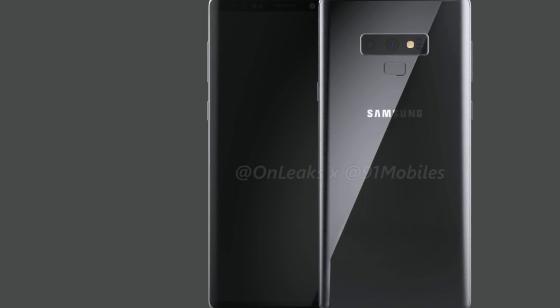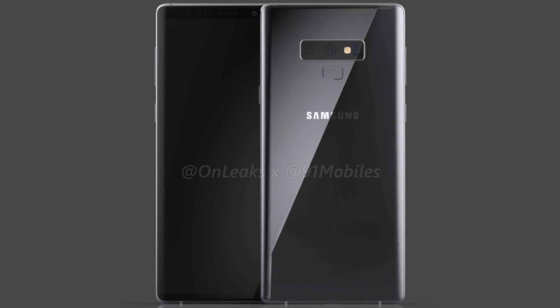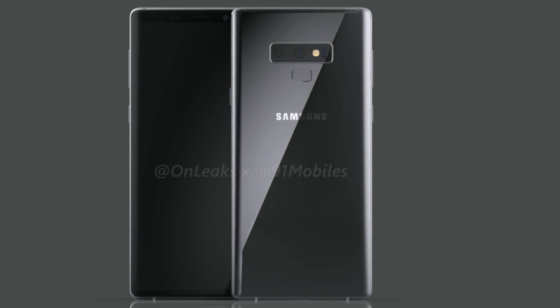Hey, what's up everybody? Josh Quinones here and this is our first look at the Samsung Galaxy Note 9, posted earlier today by Onleaks.